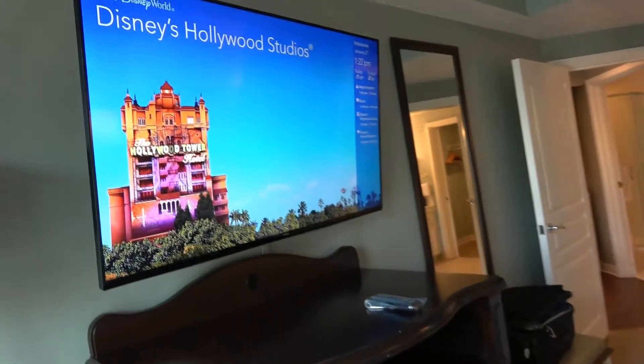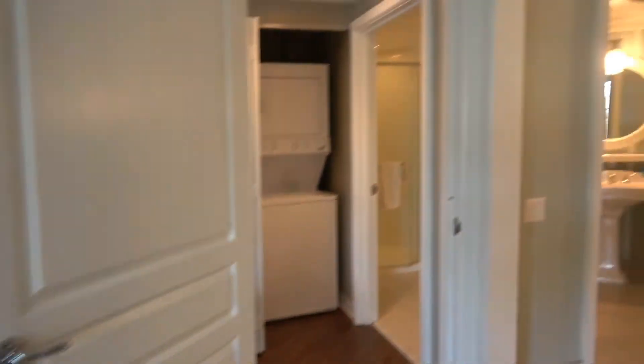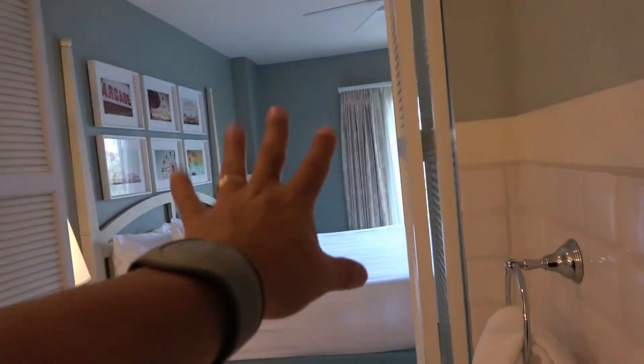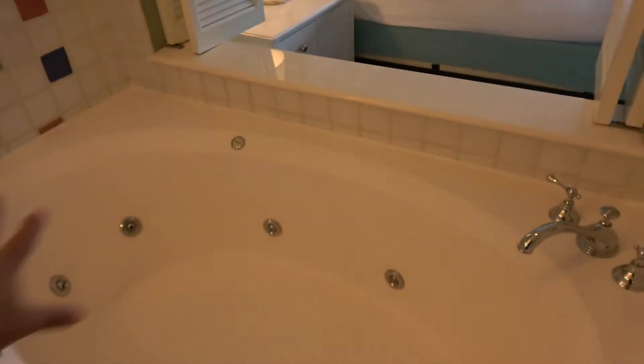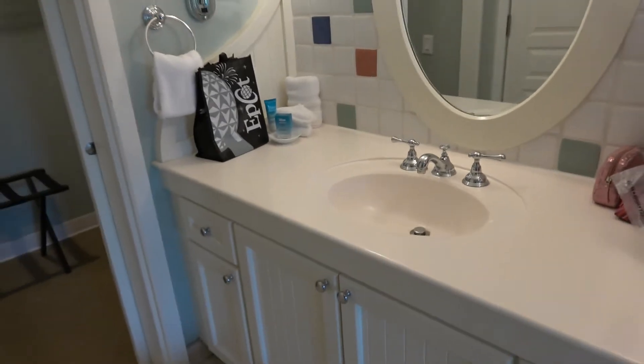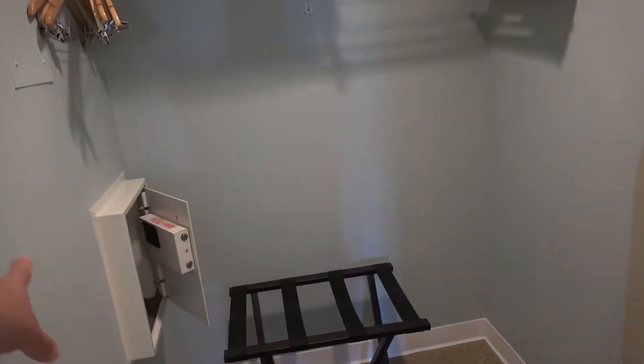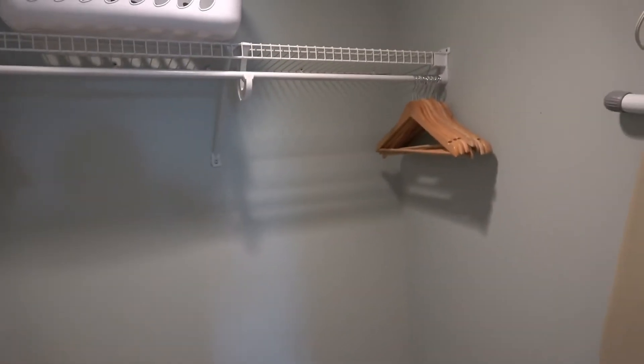You get a rather large TV — I assume this is a 55-inch TV. There's a lot of storage, and then on this side you have those French doors — whatever they call them — and you have your whirlpool spa, which is really neat. There's another area with a really good mirror, a great place to put your makeup on, and a safe place for your clothes.